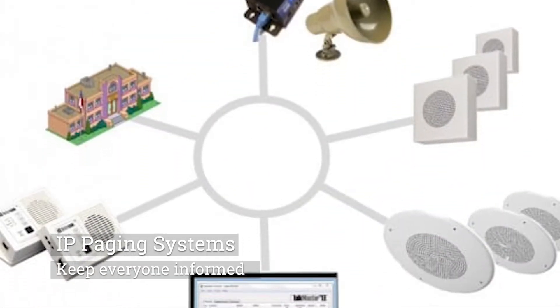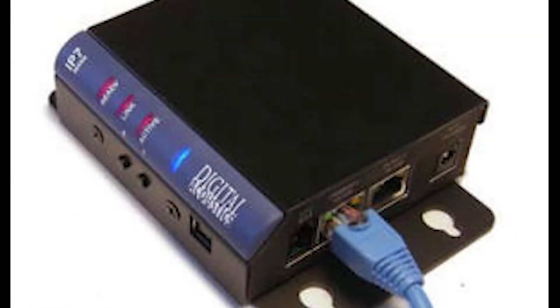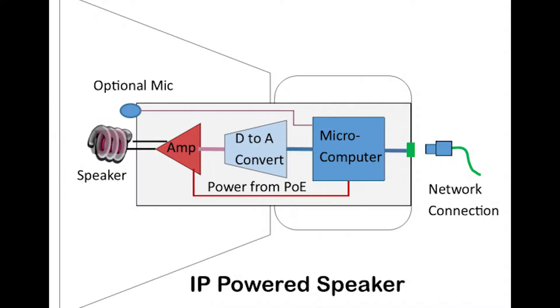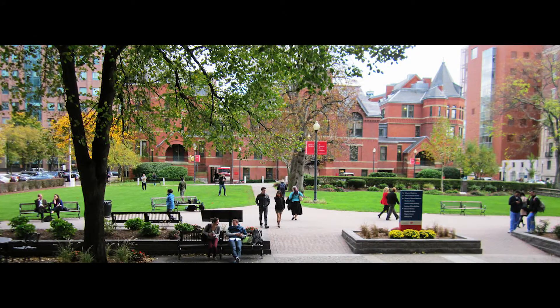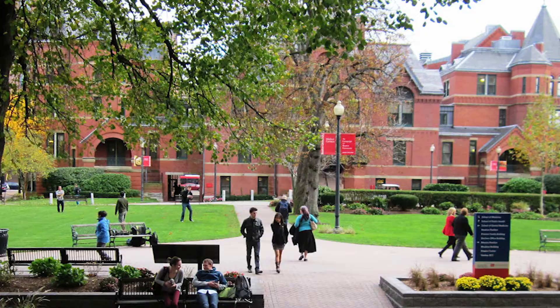Network-attached paging systems use the local area network to distribute sound. The small amplifiers have a network connection and can drive a few speakers. A page can be sent to many buildings in a campus, to a single building, to a floor, or even a single area.